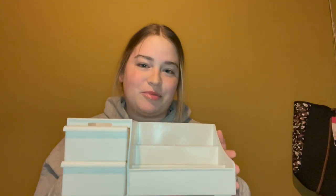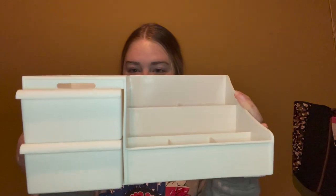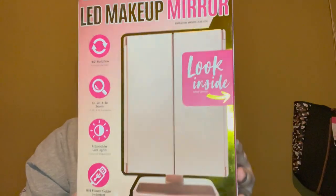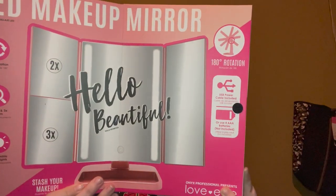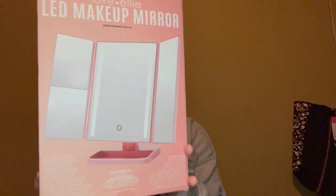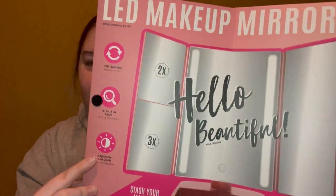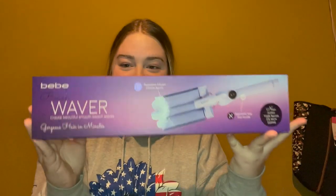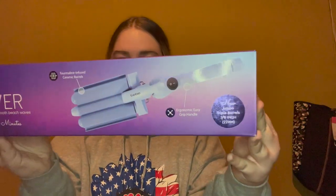She also got me a few books, but I'll get to that category later. This is what the toner looks like. Next, my boyfriend's mimi got me this organizer for my vanity — it has drawers so I can organize all my stuff. She also got me this LED makeup mirror that folds out, has adjustable LED lights, and has 2x and 3x zoom, which will be super useful for plucking my eyebrows.